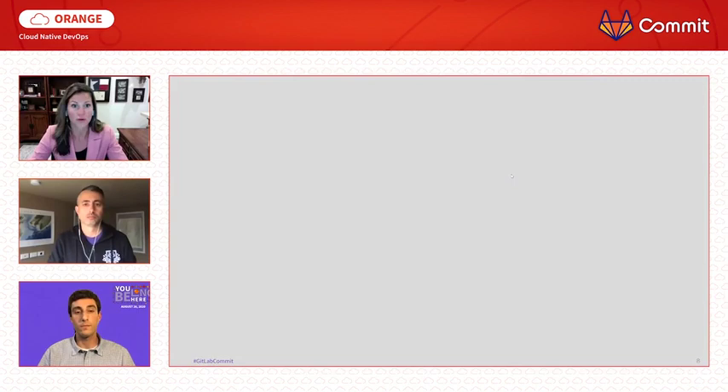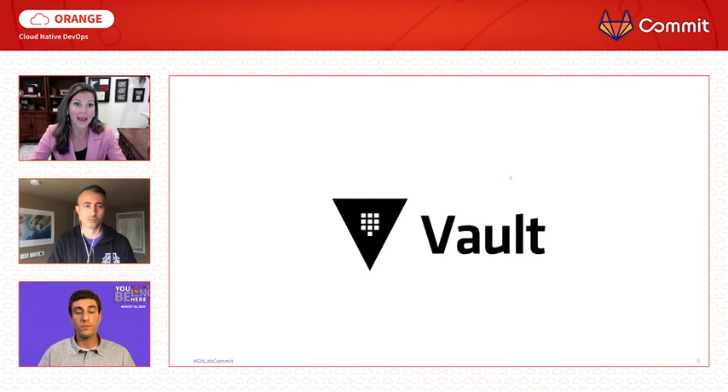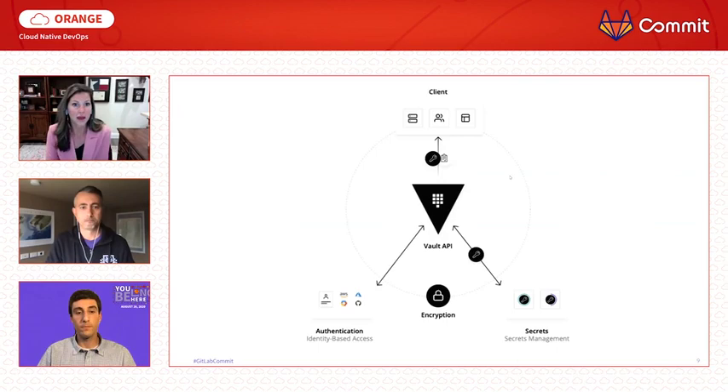In order to avoid the pain and cost associated with mishandling of credentials and secret information, you can implement a tool like HashiCorp Vault alongside GitLab CI/CD to build out a premium secrets management strategy for all of your pipelines.